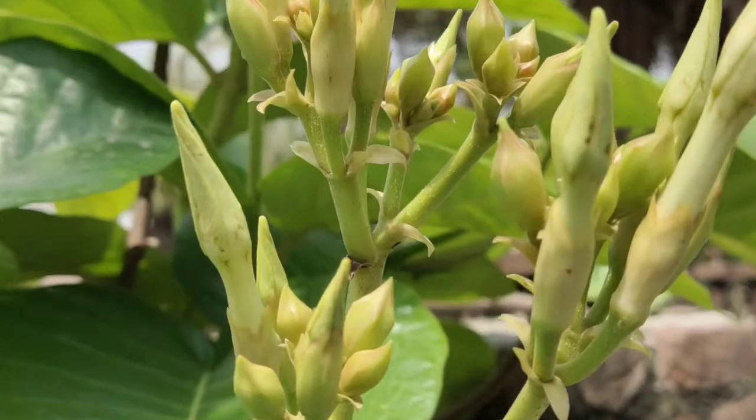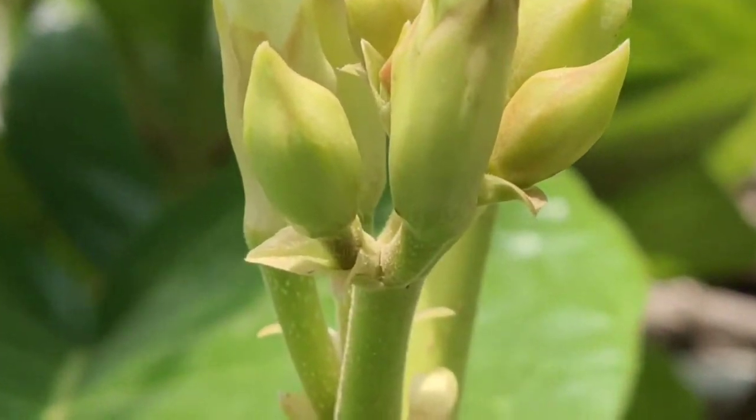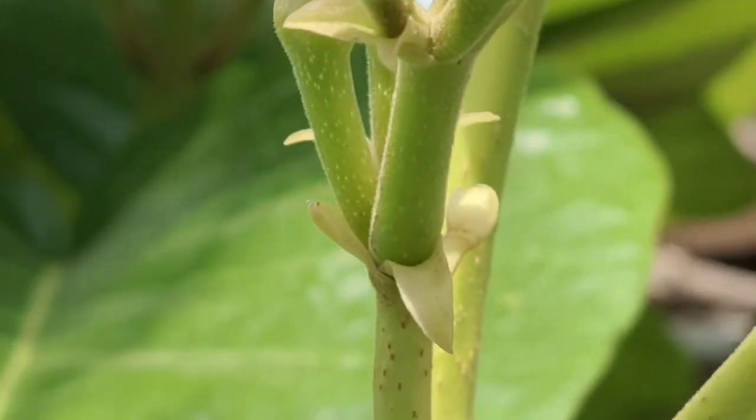These are the buds — there are about 30 to 40, sometimes 50 in number.